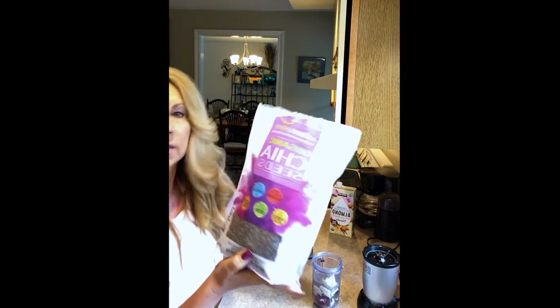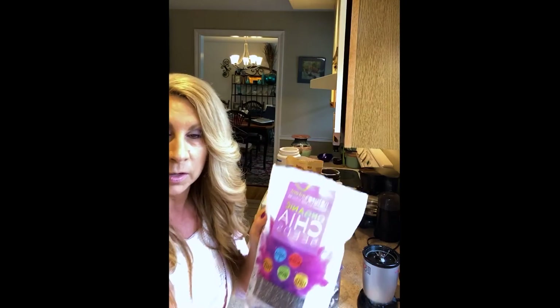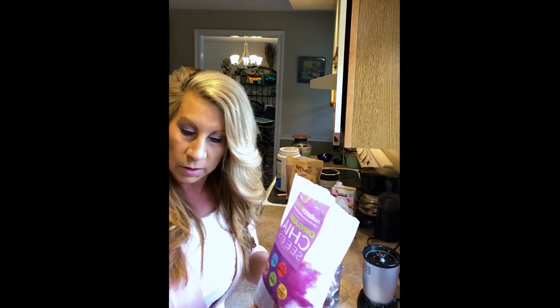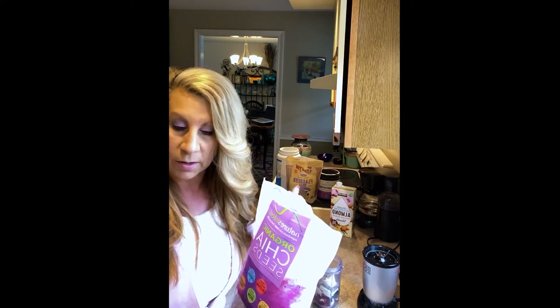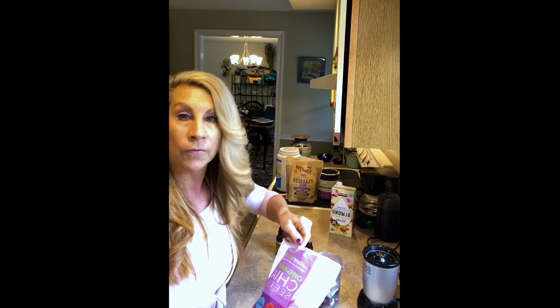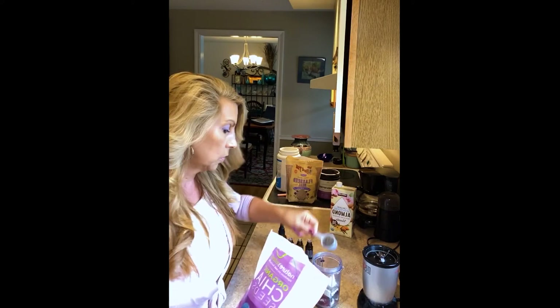Then there's chia seeds — these are organic black chia seeds. I take these every single day. Even if I'm not making a smoothie, I'll add them on top of a salad or make a chia seed pudding. They're a massive source of antioxidants for few calories, high in protein, and they have omega-3, which is good for our cardiovascular system and our skin and nails. I add about a tablespoon.